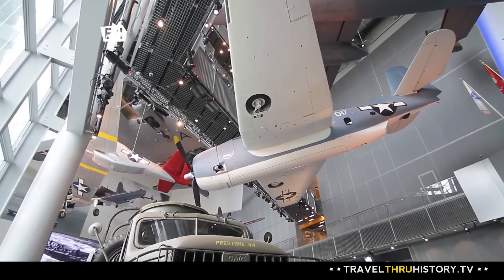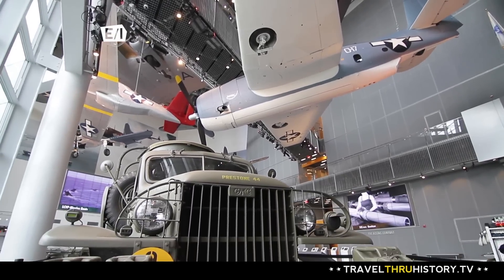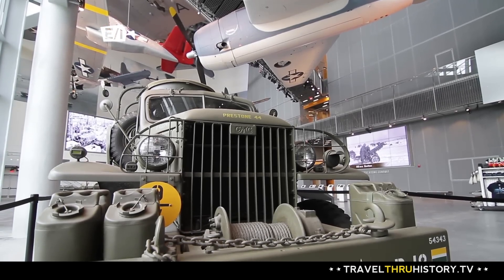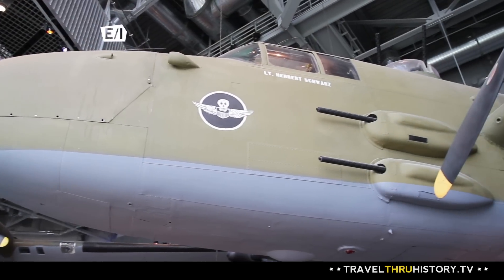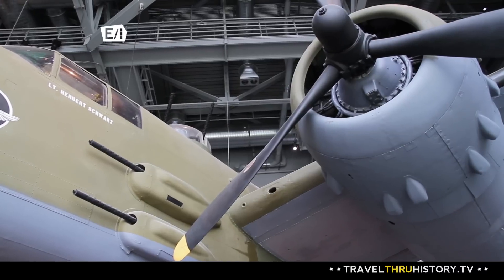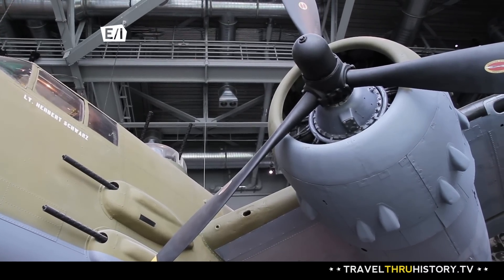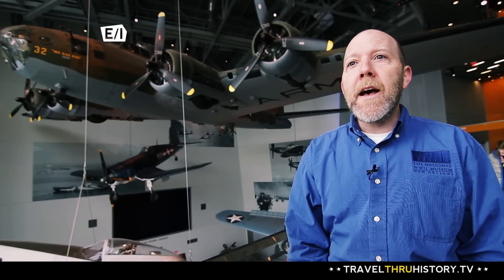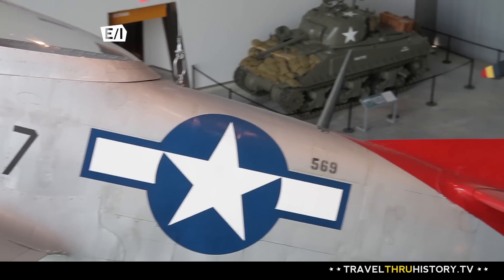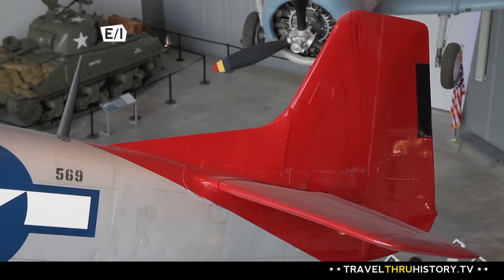When you're done exploring the main exhibit hall, take a trip next door to the brand new U.S. Freedom Pavilion, where you can get up close and personal with some original aircraft used in World War II. There are five airplanes hanging from the ceiling — we have a B-17 bomber, a B-25 bomber, and a P-51 Mustang with a red tail, just like the Tuskegee Airmen flew in World War II.